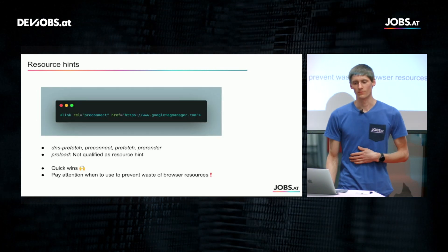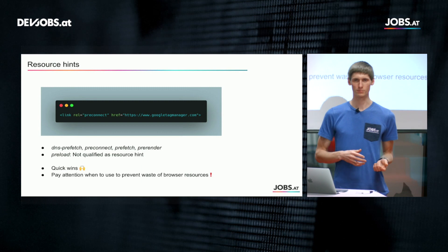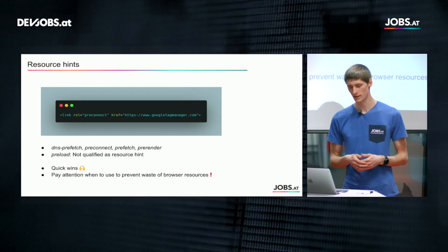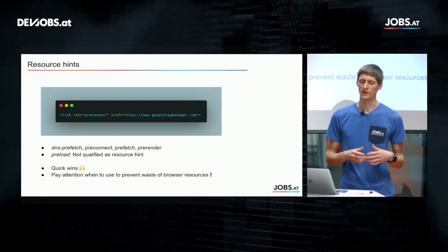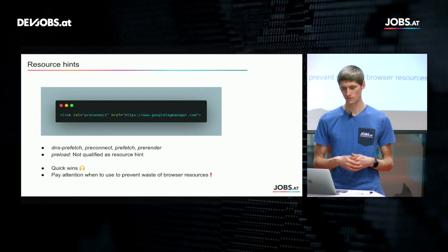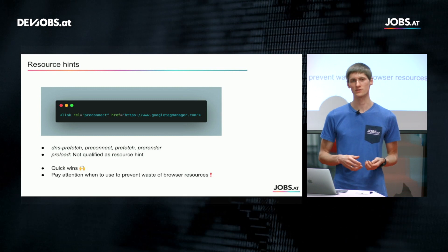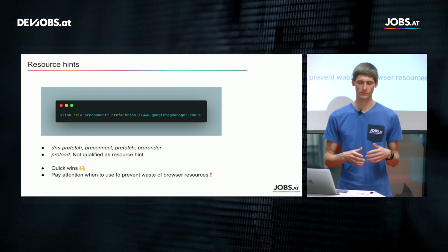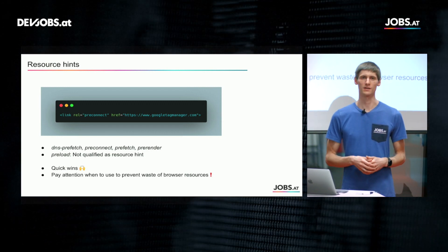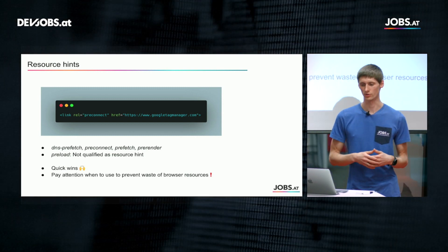First of all, one thing which is quite underestimated but very powerful are resource hints. Typically when the browser hits a resource it gets downloaded and executed — like JavaScript for instance. But with resource hints you can tell the browser to do something else with that resource. The most lightweight one is DNS prefetch — you tell the browser that DNS resolution should take place earlier. This runs in the background, so when the resource is needed the DNS resolution has already taken place, making it much faster.